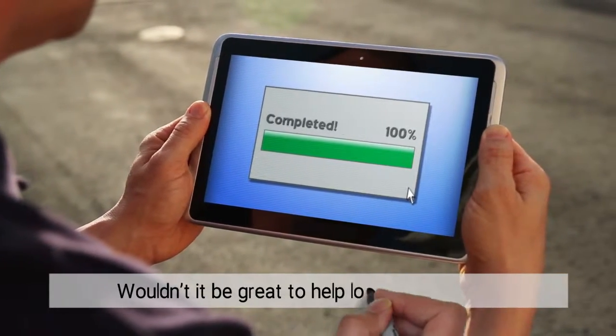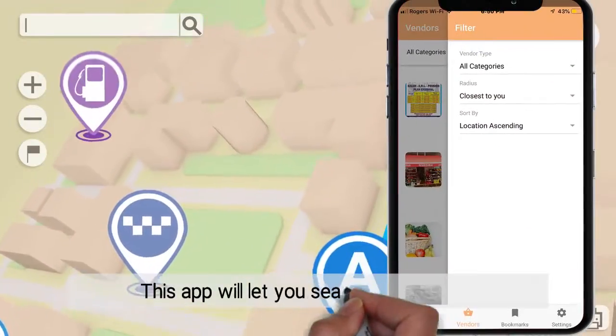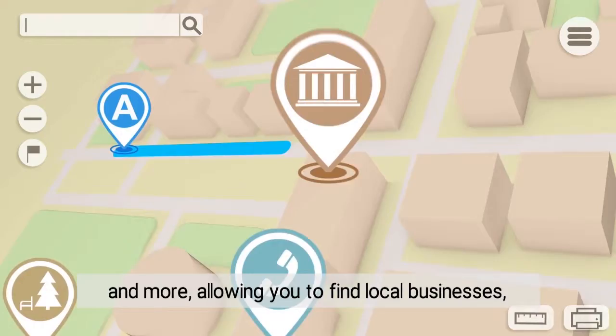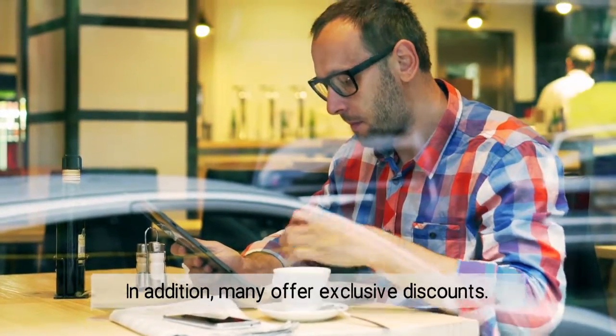Wouldn't it be great to help local businesses get new customers? This app will let you search by distance, currency, category, and more, allowing you to find local businesses fast. In addition, many offer exclusive discounts.